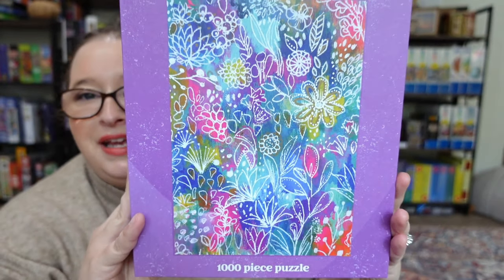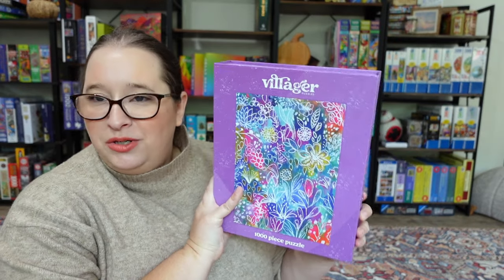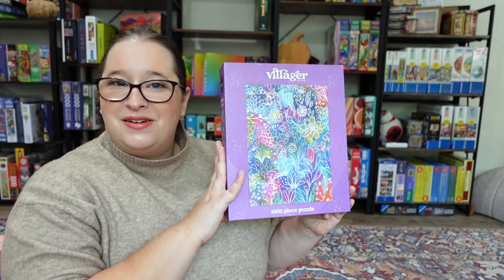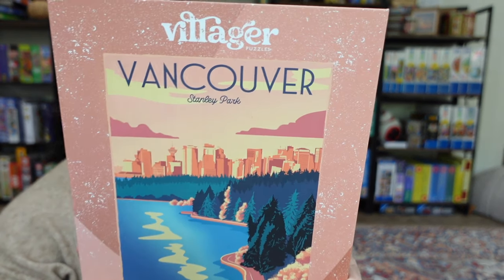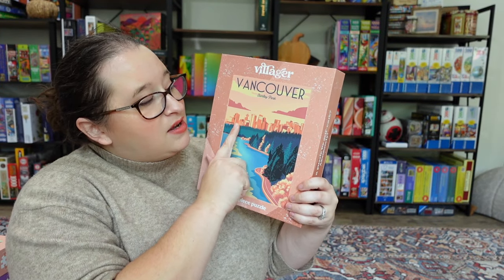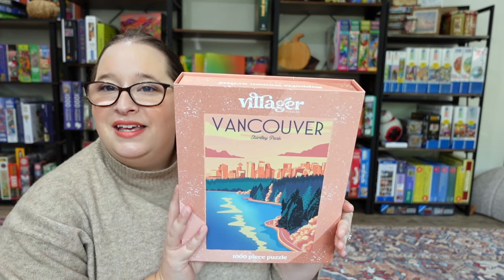This next one might be the most challenging for me just because the colors are more like a tie-dye style where color is just everywhere. It's called 'Vibrant Floral' — the colors are absolutely stunning but for me it might be on the trickier side because it's kind of busy, which is something I struggle with. I think it'll be doable and fun and will end up photographing really well. And then finally, this one — I love it because of the sunset and the water. It's called 'Vancouver Sunset.' I love puzzles with words on it, I love sunsets and water, and I feel like this is going to be so much fun.